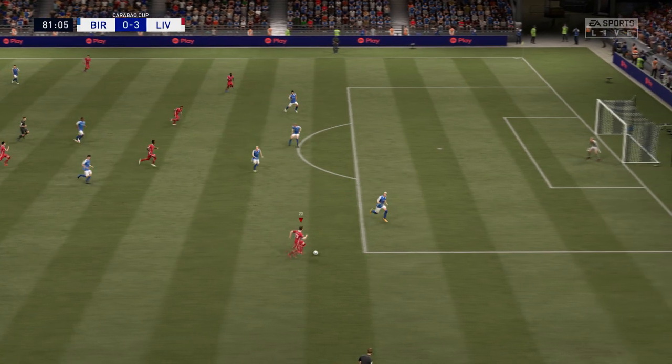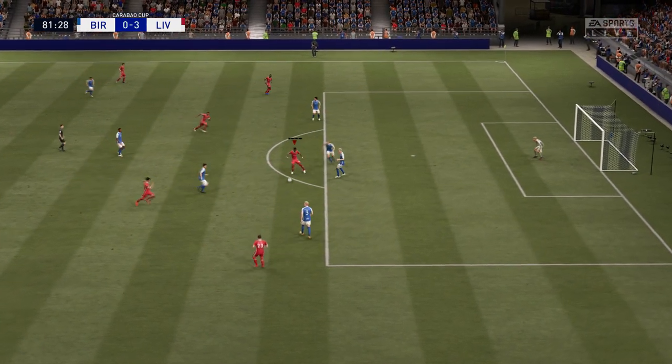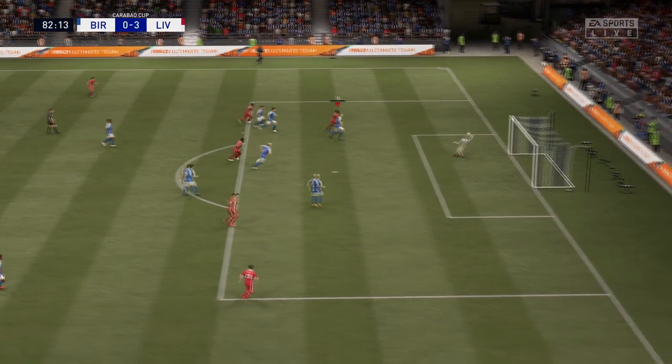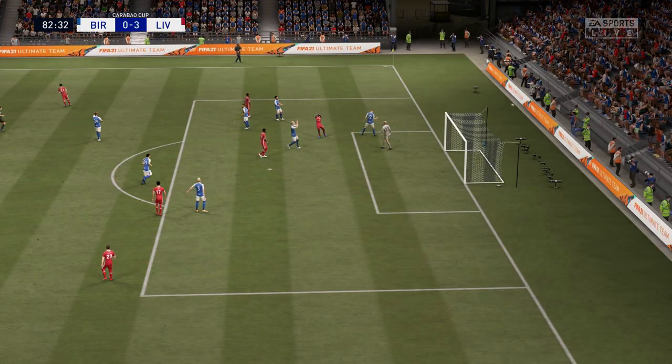Shaqiri has it. Oh, Origi. Mane — well, he's given a corner by the referee.